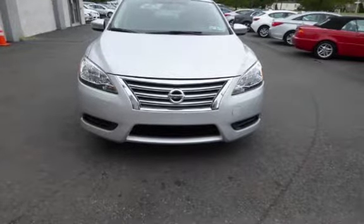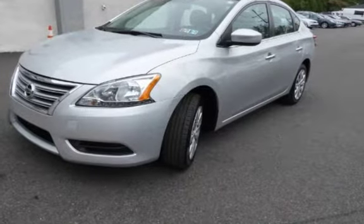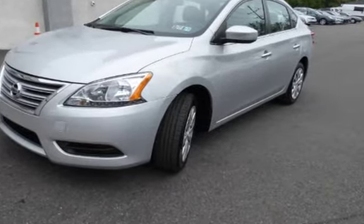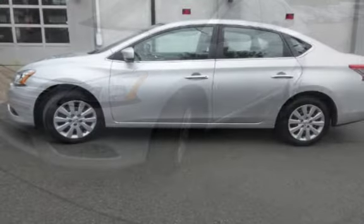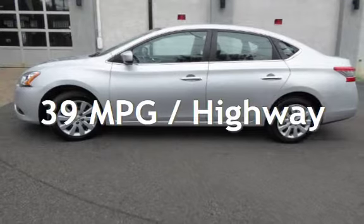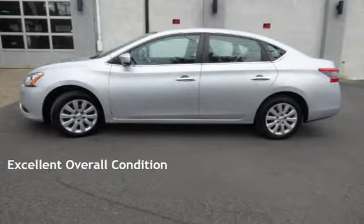This Nissan is a great value with less than 34,000 miles on the odometer. Estimated fuel economy for this vehicle is 29 miles per gallon in the city and 39 miles per gallon on the highway. This vehicle is in excellent overall condition.